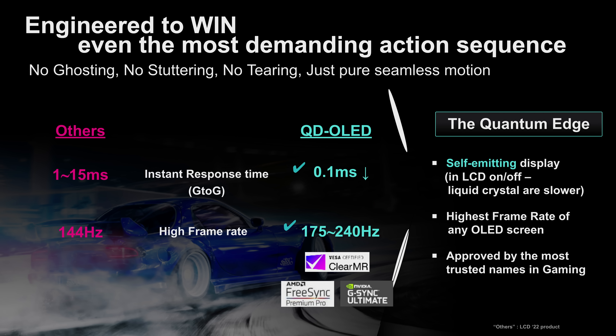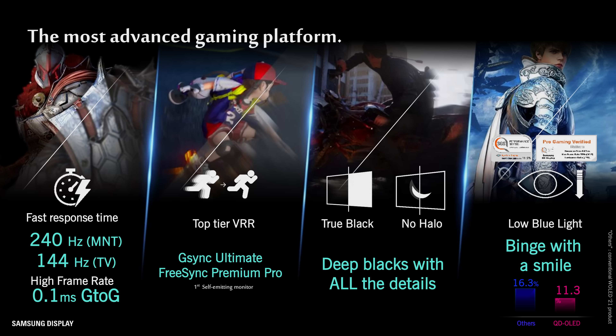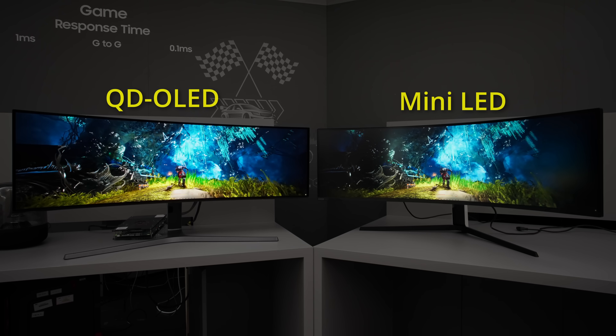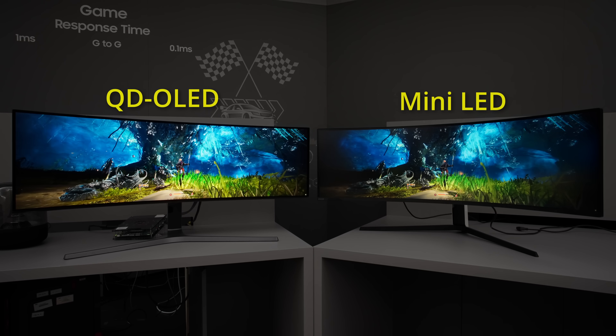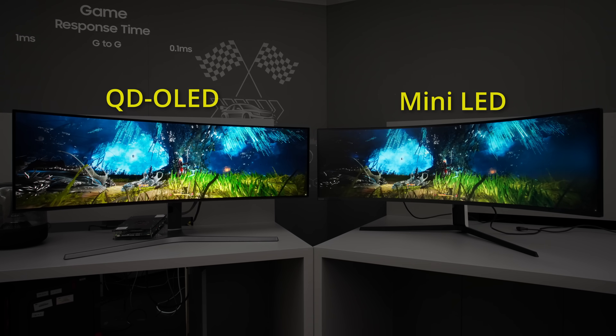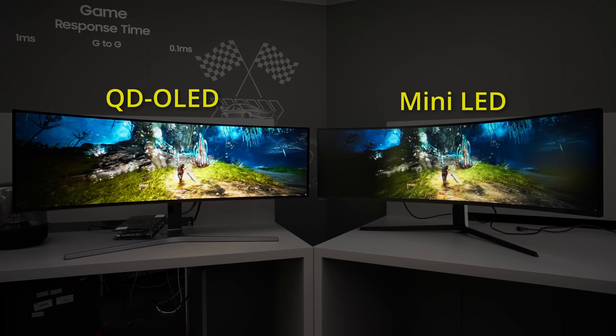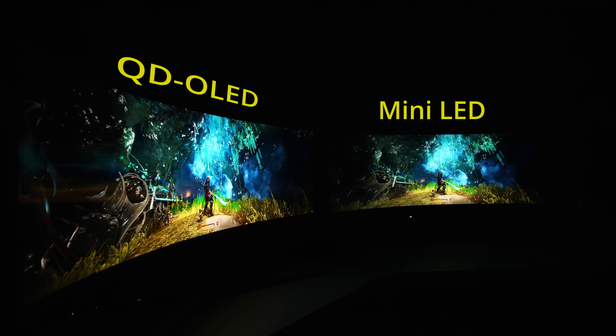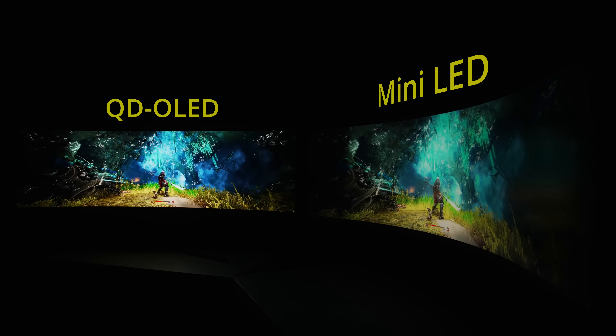Furthermore, the 49-inch QD OLED gaming monitor panel meets the requirements of ClearMR 9000, the highest ClearMotion ratio tier from VESA, helped in no small part by OLED's near-instantaneous pixel response time, quoted at 0.1ms grey-to-grey by Samsung Display. In a side-by-side comparison against a 49-inch super ultra-wide mini-LED monitor, the QD OLED clearly had the upper hand in picture quality, delivering deeper blacks without blooming artifacts, more vibrant colours, clearer motion and wider viewing angles thanks to OLED's self-emissive display characteristics.